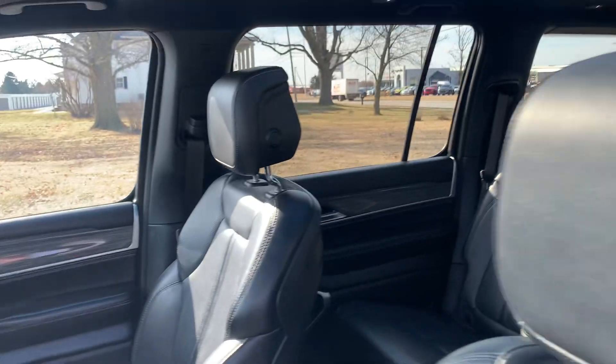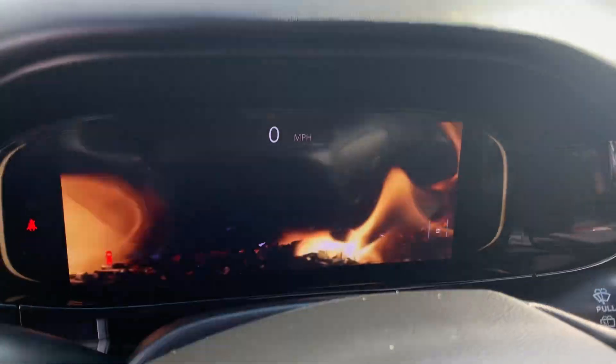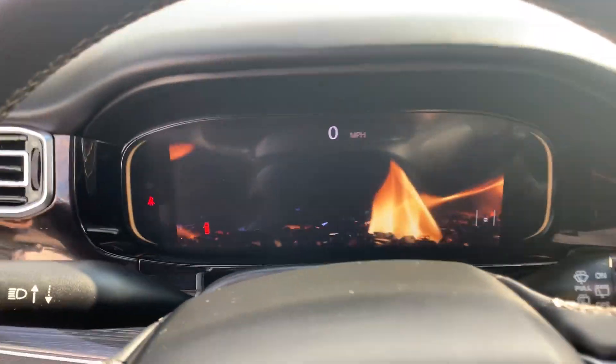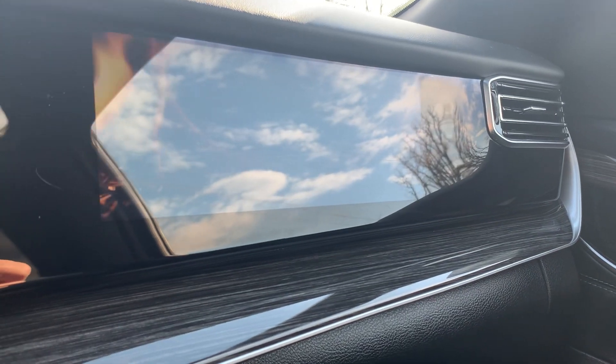Front seats look good — both are power adjustable. We've got the screens in relax mode right now, with the fireplace going on all three of them.